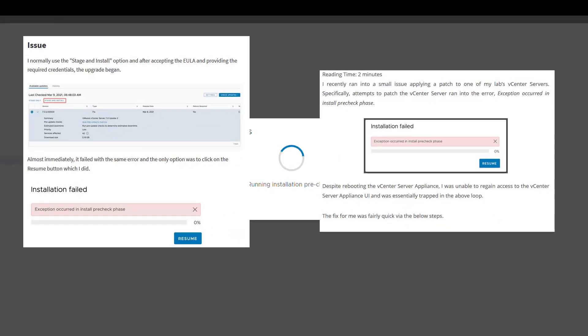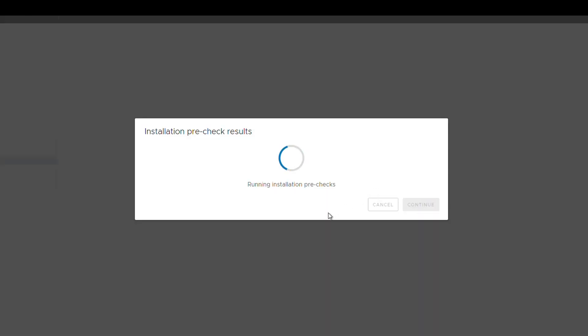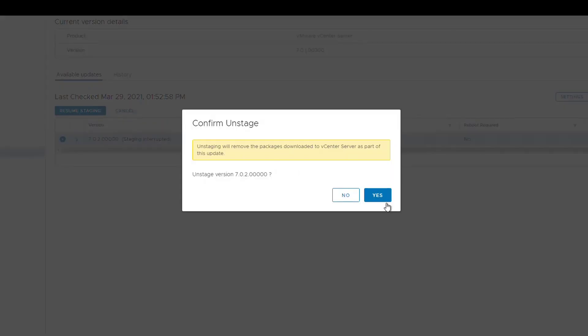I went through many blogs where people came across this upgrade issue as well. However, the workaround isn't working — surprise, surprise. If I click resume, it errors out again. If I delete the config file, which was suggested, I can go back to my vCenter and start an upgrade again. However, it will error out again.